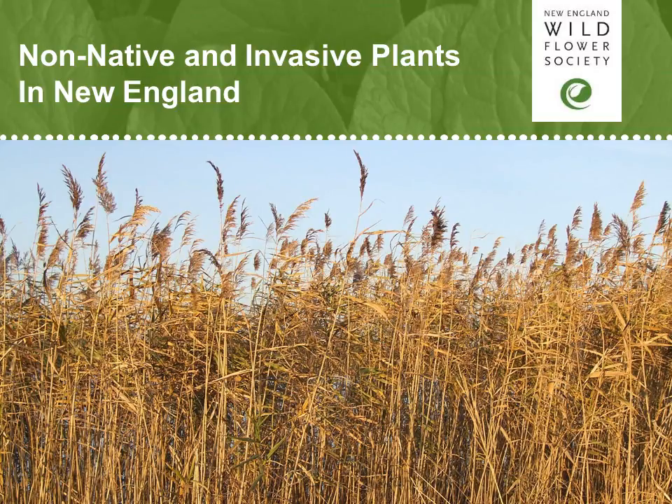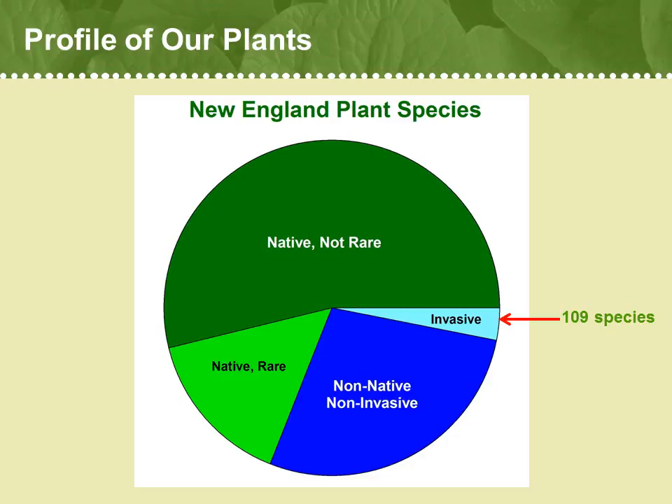Now we're going to continue our exploration of the New England flora, focusing this time on the non-native and invasive plants that grow in New England. Recall that about 39% of our flora actually didn't originate here — they were brought in or spread by themselves into New England, but are not regarded as native. But not all non-native plants are what we would call invasive. About 109 species, which is only about 3% of our flora, is a cause of worry.